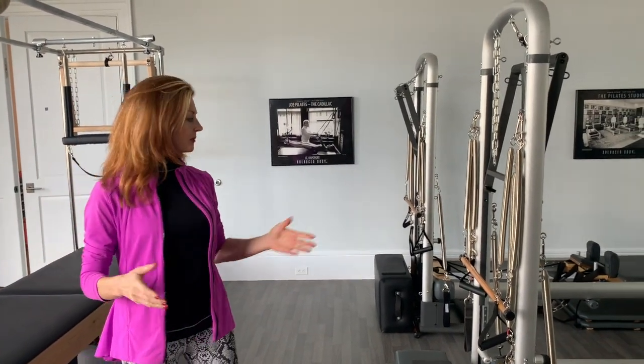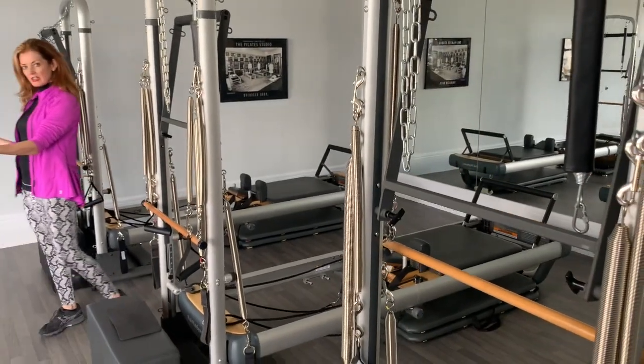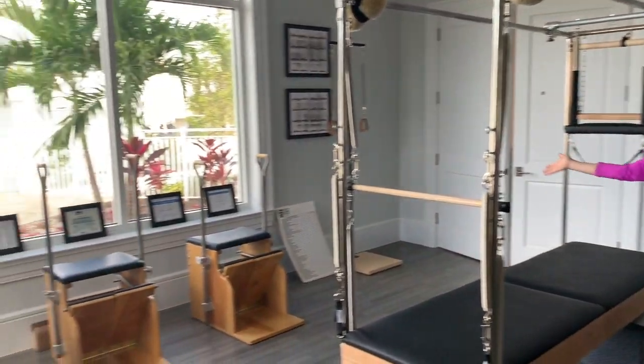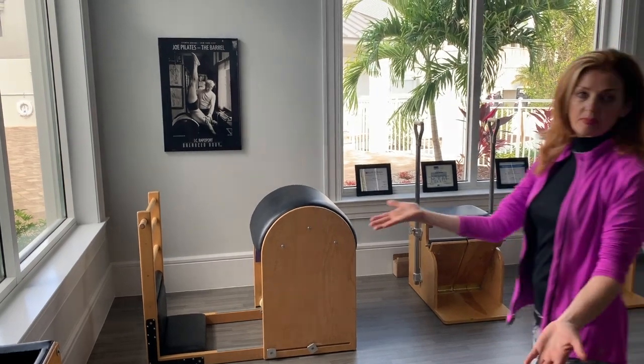We have some really beautiful equipment. We have three Pilates reformers, we have a Cadillac that converts into a reformer, we have a pedicle which is excellent for posture, two Pilates chairs, and we also have a ladder barrel and six spine correctors.